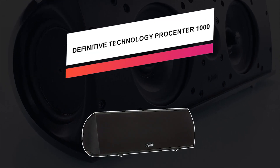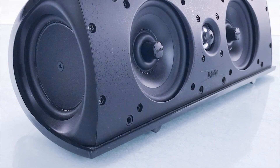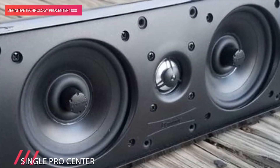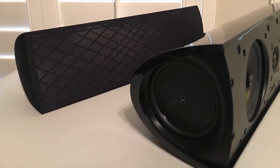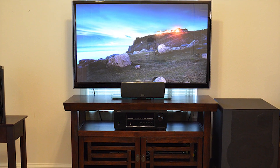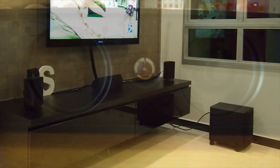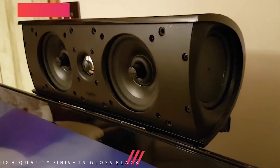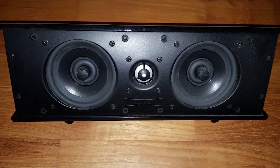Next we have Definitive Technology ProCenter 1000, our pick for most compact. The ProCenter 1000 is relatively smaller in size, measuring 10.5 x 5 x 5 inches. This center speaker is much smaller than the other alternatives, but it performs even better — an ideal choice for people who prefer a compact setup and impressive performance. One of the features that make the ProCenter 1000 stand out is the bass radiators, which provide support to the dual woofers, translating into a smooth and tight sonic ambiance. The two bass radiators produce a deep bass tone and a richer midrange.